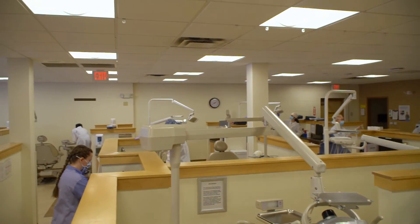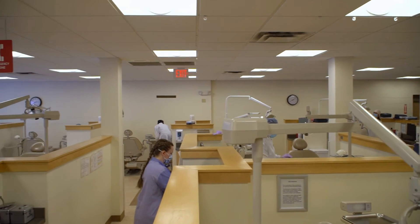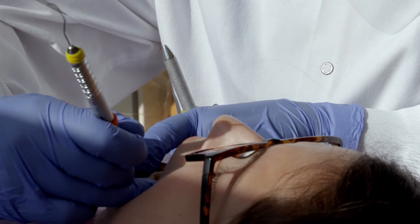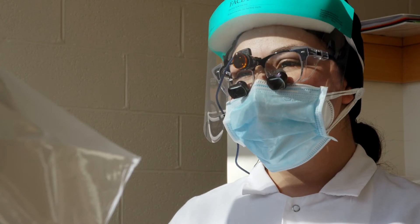The dental hygiene program has adapted to stay open for education and clinical care during the COVID-19 pandemic. Our clinic and classes are fully compliant with guidelines from the Maine CDC and the University. I hope you've enjoyed this quick tour — thank you so much for watching.